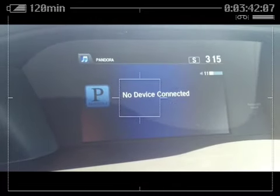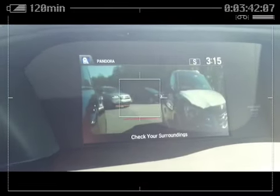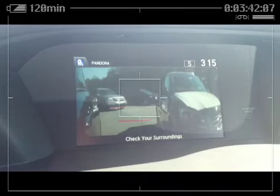But as soon as you put your turn signal on — here, watch — it comes right on. See that? Pretty slick.